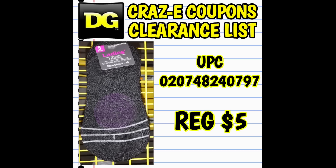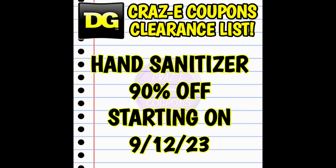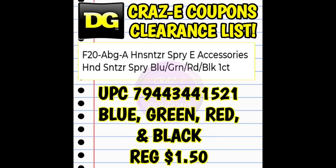Moving along, we have select hand sanitizers going down to 90% off starting on Tuesday. Unfortunately, we only have one item in this category: the small accessory hand sanitizer sprays. You can find them in the colors blue, green, red, or black. It's possible that these are in some kind of little carrying case you can clip onto your purse, or they may be in the form of a little key chain. If anybody has any pictures they want to send in, my email is crazycoupons1 at gmail.com, and if I find any I will post it on the community tab.